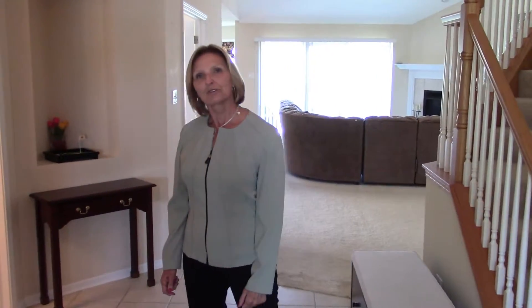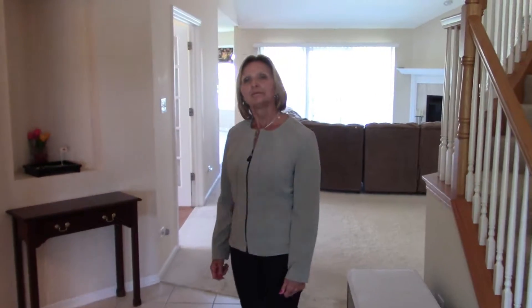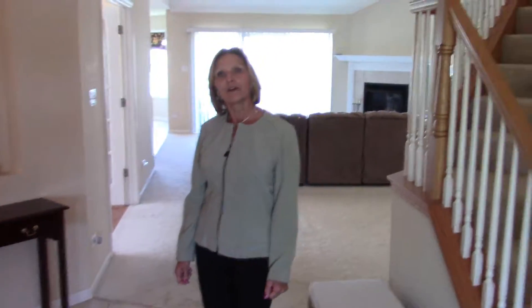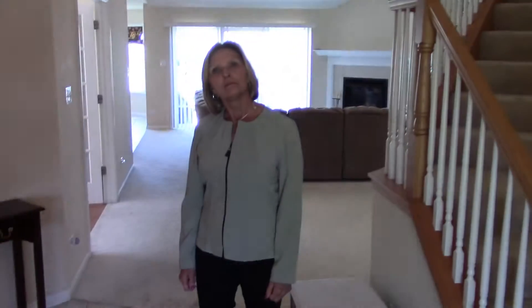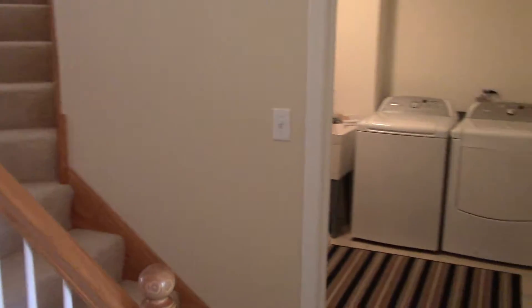Let me take you on a tour of this beautiful home. It offers three bedrooms, two baths, a full basement, a loft area, main level laundry room, and a two-car garage.